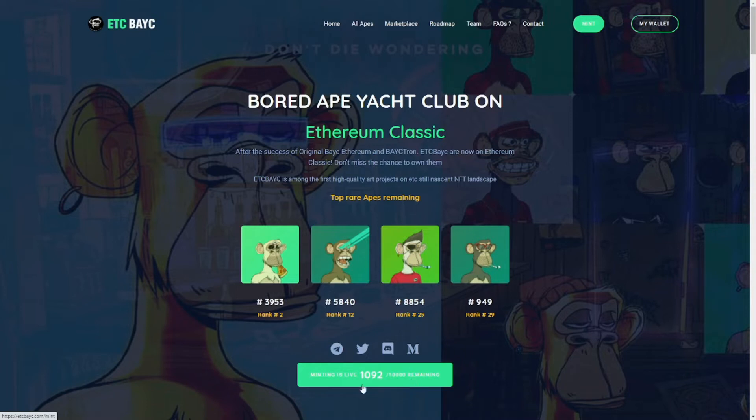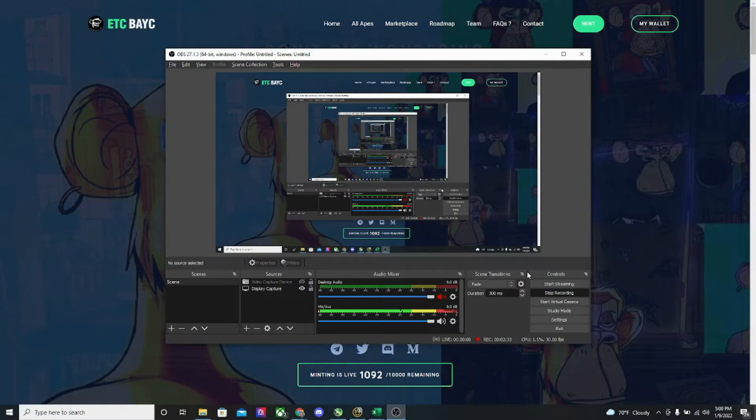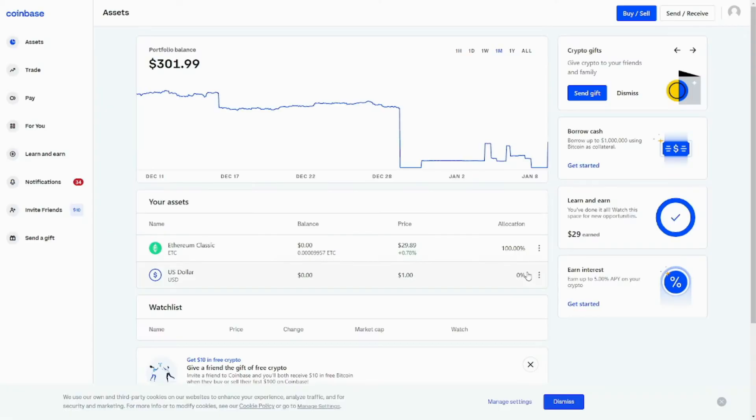This collection actually only has just under 11% remaining. There are 10,000 available total, of which almost 9,000 have already been minted. I'll show you some of mine at the end. What's most important is getting you all set up on the network so you're able to buy.